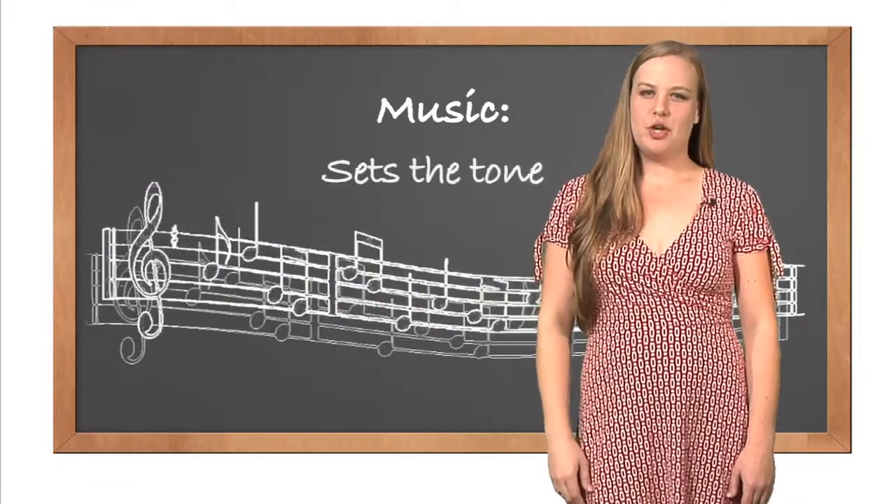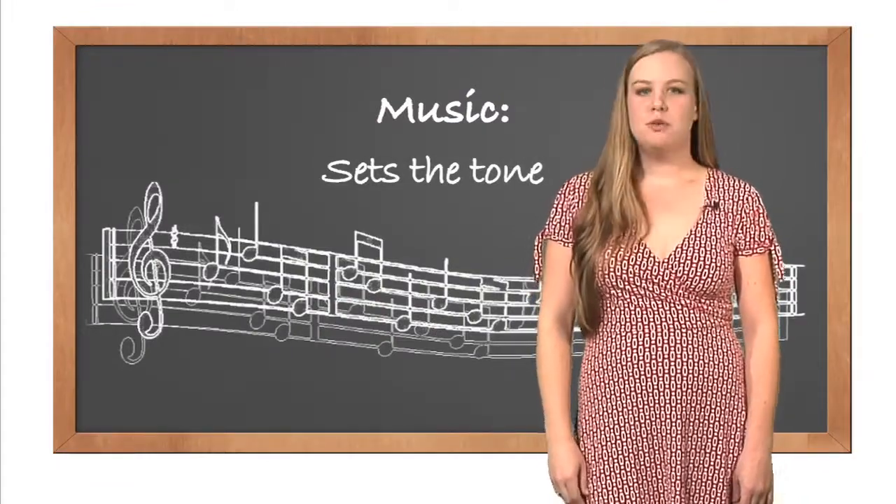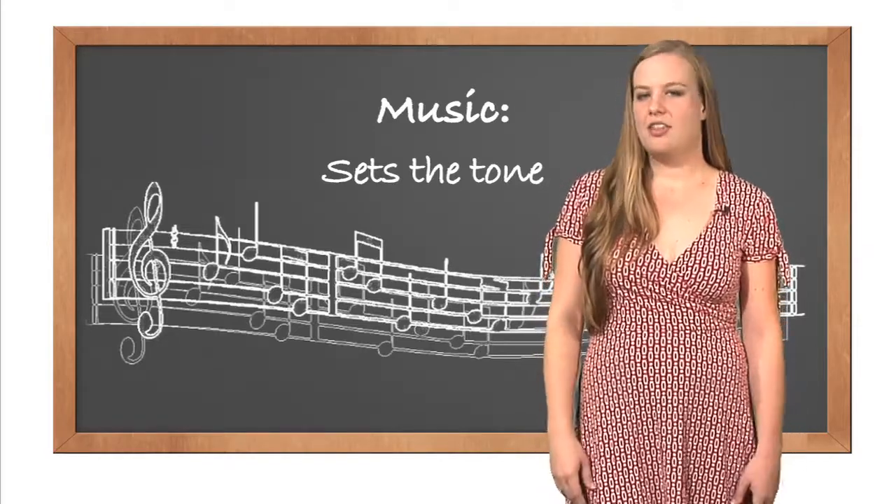Music is essential for setting the tone of the video — serious, jovial, professional? Music motivates the video as it progresses through both the arc of the story and the song.